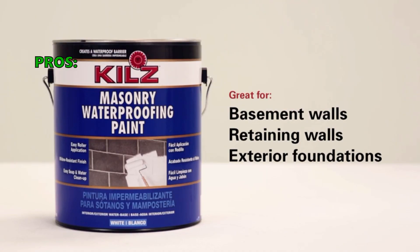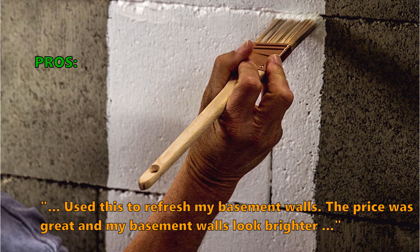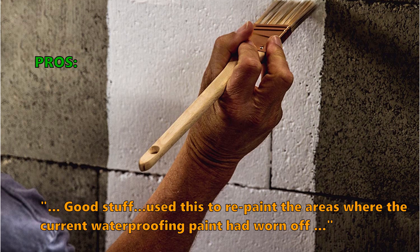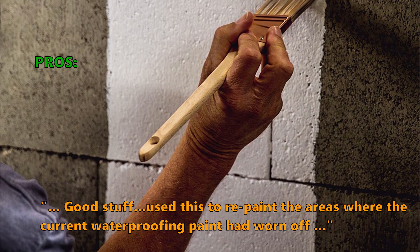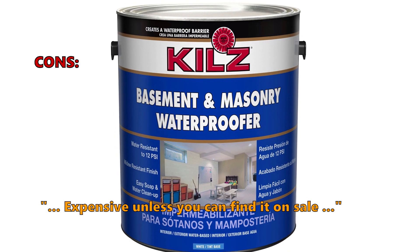Customers who bought this item especially liked it: 'Used this to refresh my basement walls. The price was great and my basement walls look brighter. Good stuff!' 'Used this to repaint the areas where the current waterproofing paint had worn off.' And what a few of them don't like: 'Expensive unless you can find it on sale.'